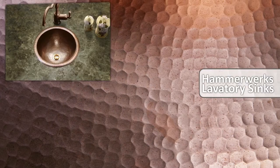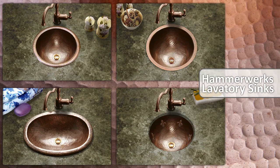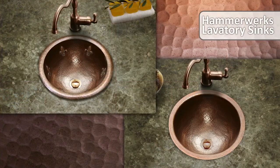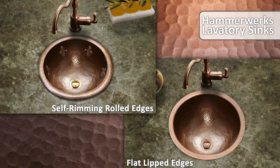Hammerwork's lavatory sinks come in a variety of shapes and sizes that exude warmth and elegance. There's a size for every setting, from master bath to the powder room. You can also choose between self-rimming rolled edges and flat-lipped for every model.